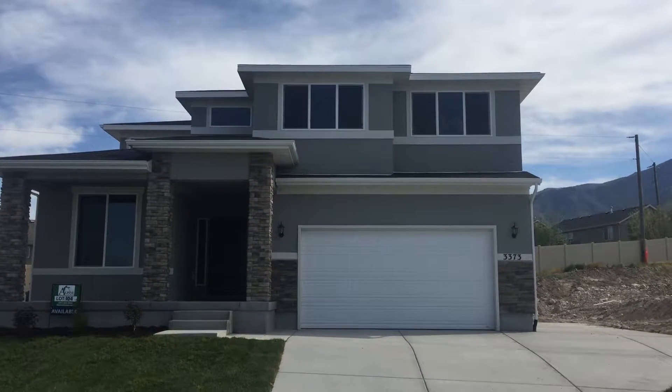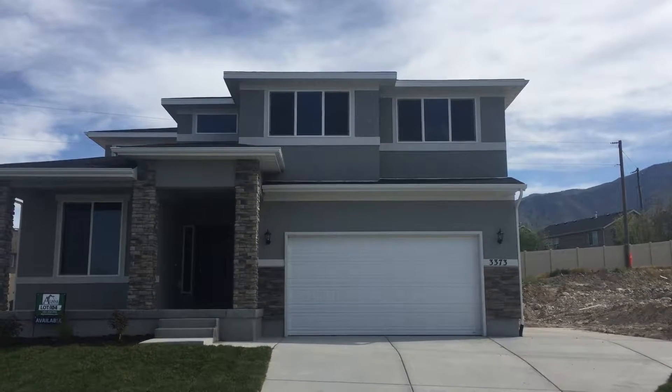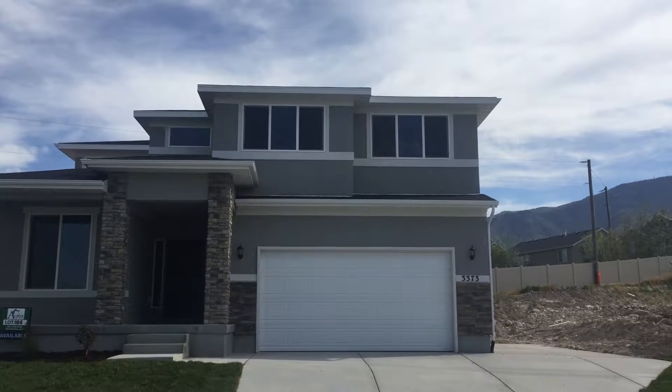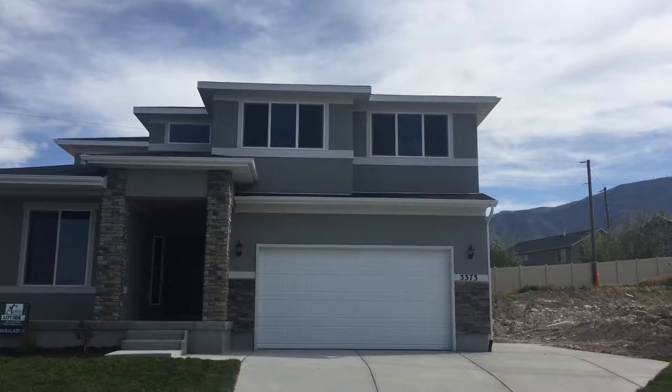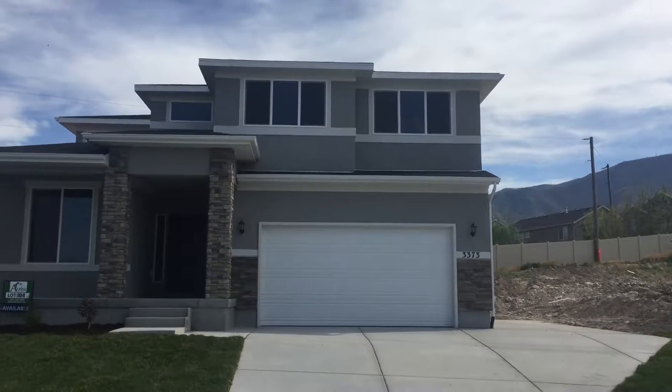Here's a beautiful, quick move-in — lot 104 in Heron Hills, 3373 South Swinton Avenue in Saratoga Springs. MLS number is 137-9137 and the listed price is $348,308.